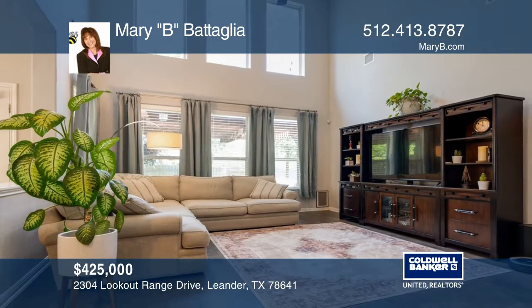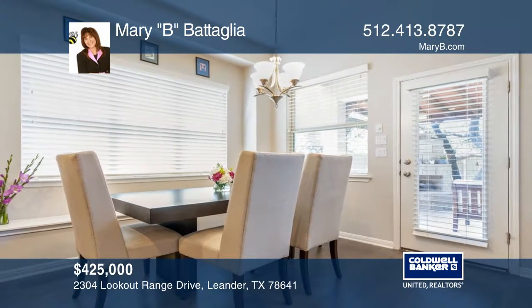Enjoy two-story ceilings in the family room and a bar area in the kitchen with a pantry and lots of storage.